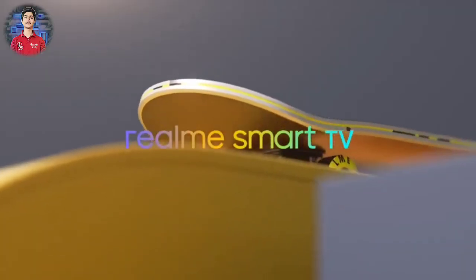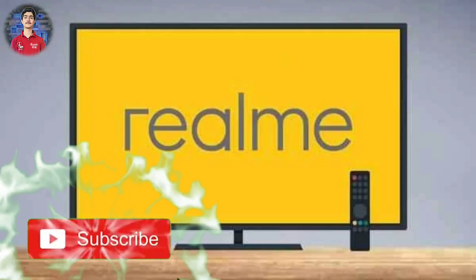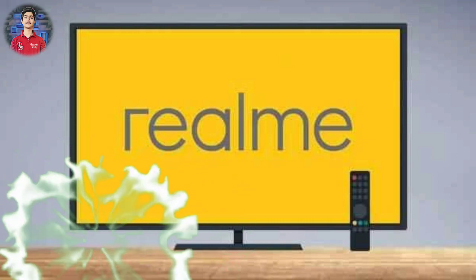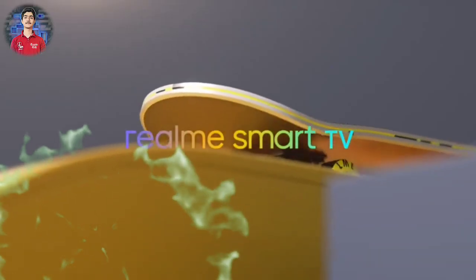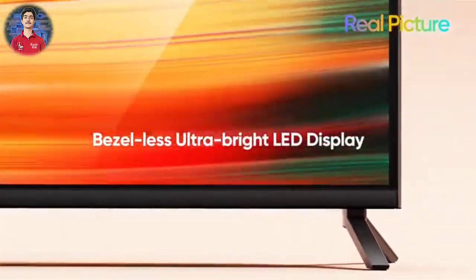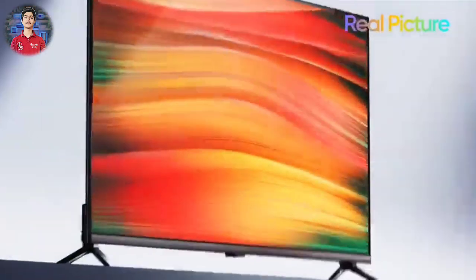So finally we got to see the Realme TV, which we were waiting for many days. Realme has launched its TV in two sizes — one is 32 inch and one is 43 inch. The 43 inch TV is priced at around 22,000 rupees.